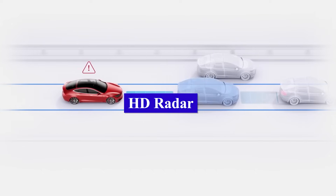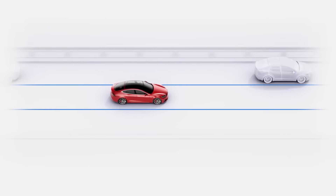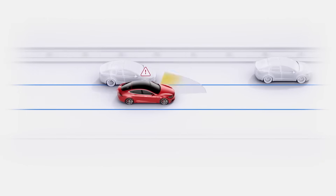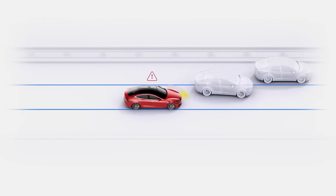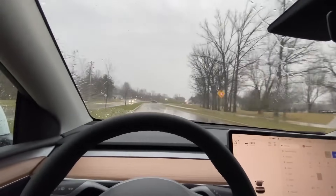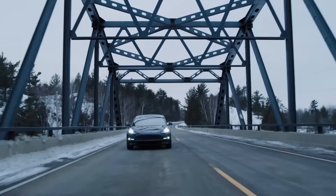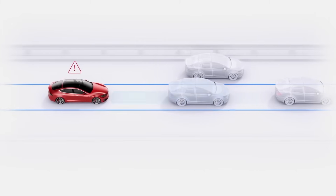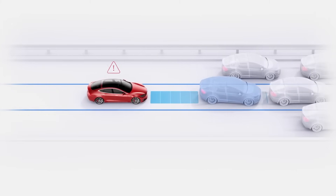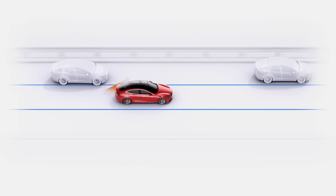HD Radar. Tesla has developed a new high-resolution radar with 100 meters range and ultra-high resolution for improved object detection and trajectory tracking. It can see through heavy rain, fog, dust, etc. The 4D imaging radar complements Tesla's vision-based autonomy system in challenging conditions, and it is expected to enable higher levels of autonomous driving safety on the Model 3 Project Highland. Tesla calls this new HD Radar Phoenix.